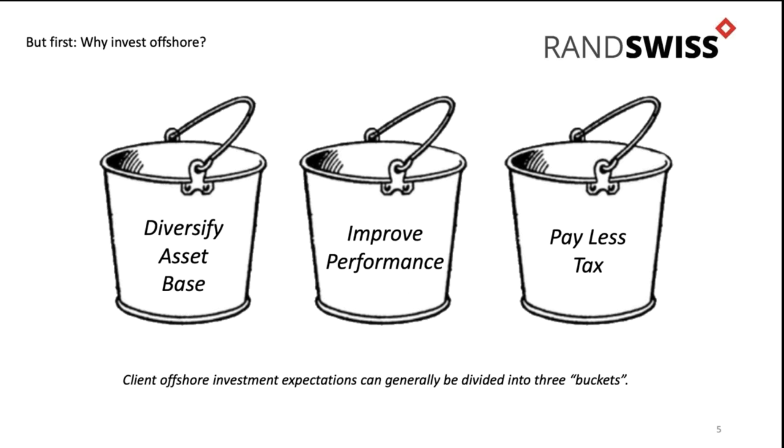Then there's the reason that a lot of people come with as well: they want to pay less tax. They've got this idea that if they invest offshore, there are tax havens where they can squirrel away money and no one's going to know about it, the tax man won't get his due. That is probably the least important reason to go offshore, and also the reason with the most inaccurate information around it.